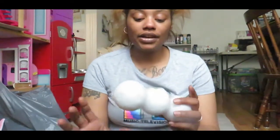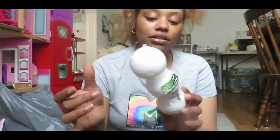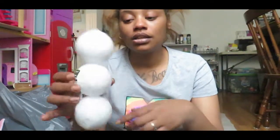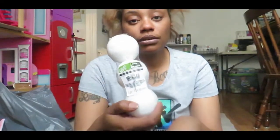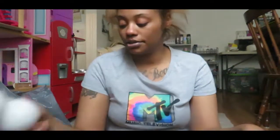I grabbed these craft floral foams — honestly these are a bit messed up, you can tell kids at Dollar Tree stick their little fingers into stuff. But I'm using this for a DIY so it doesn't really matter. You get three in a pack and this is a Dollar Tree brand.